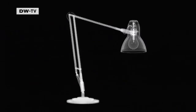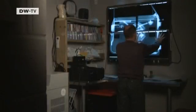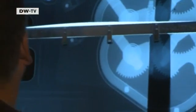X-ray photography is expensive. These four shots cost 650 euros. Large-scale projects are not only expensive, they're also very complicated. The image on the film is exactly the same size as the object you're x-raying.